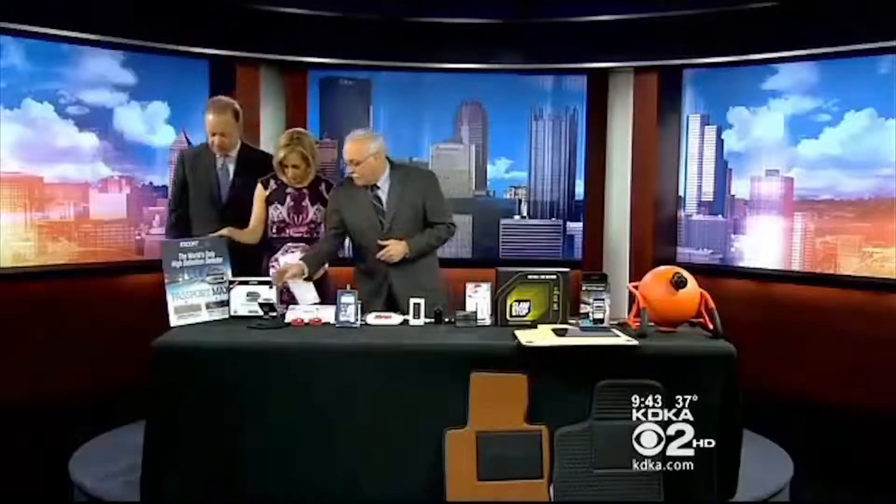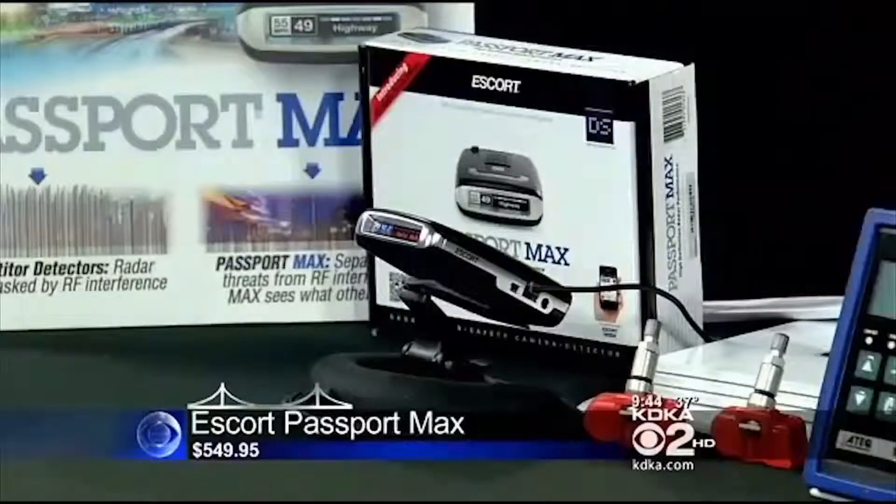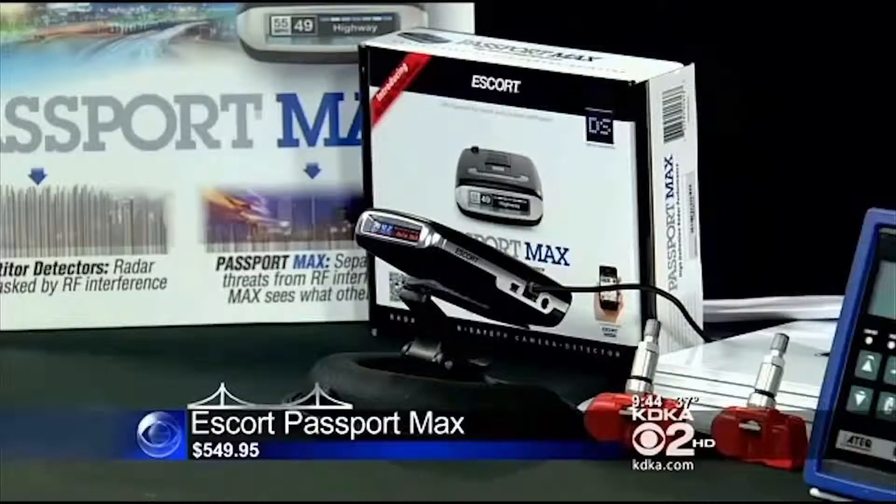So starting off digitally, this is by Escort. They make radar detectors. Of course, people think radar detectors are just simply to beat a ticket, so you don't speed. But they're for something else. This is the Passport Max. It's the only high-definition detector — they use NASA technology.